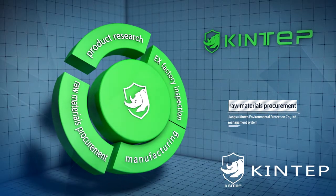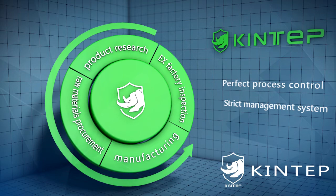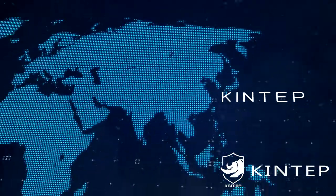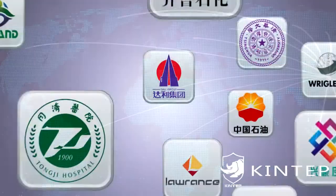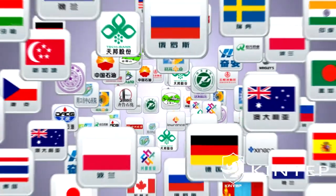KingTab implements perfect process control and a strict management system — from product research and raw materials procurement to manufacturing and ex-factory inspection. Today, the company's sales network has covered the whole nation and has exported to 24 countries, earning high praise from customers.